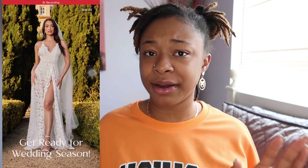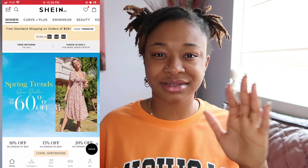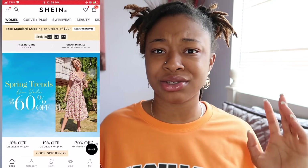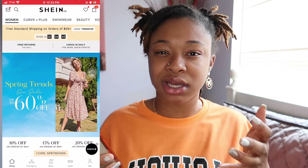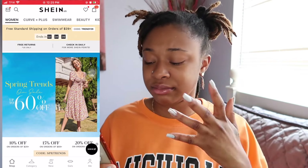Start by downloading the Shein app because that helps you out instead of going to the website and doing the most. Just go to the app store and download the Shein app, which is really, really useful because why would you want to go back and forth to the website when you could just have the app and get all the perks you need for Shein.